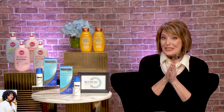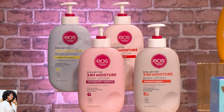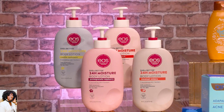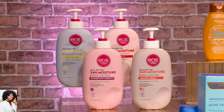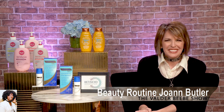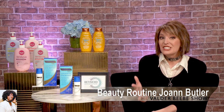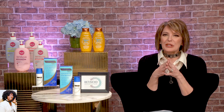They're Eos Shea Better 24-hour moisture body lotions, and they do just that — better — because they have sustainably sourced lightweight shea oil and ultra-rich shea butter. It immediately moisturizes with this amazing lip texture, and it gives you this silky after feel, but never heavy or sticky or greasy — just fast-absorbing, lightweight, and breathable. It works immediately, and it protects you for 24 hours. It has this awesome sensorial experience — these smell amazing. One of my favorites is the pomegranate raspberry.